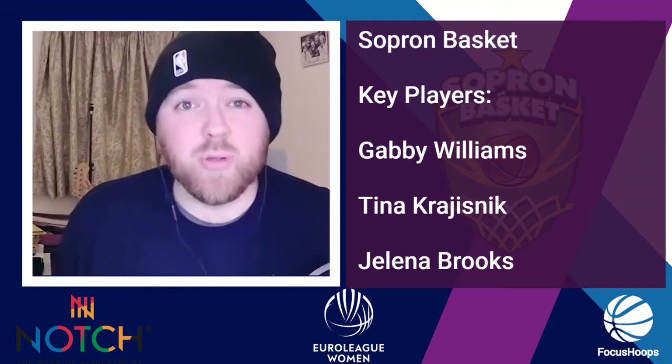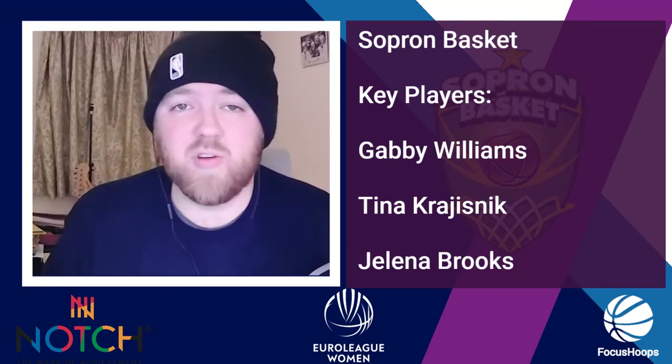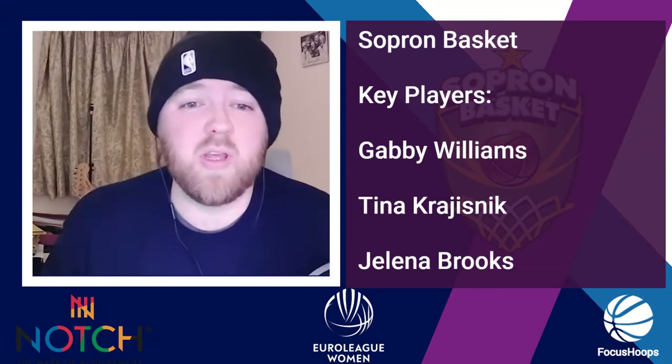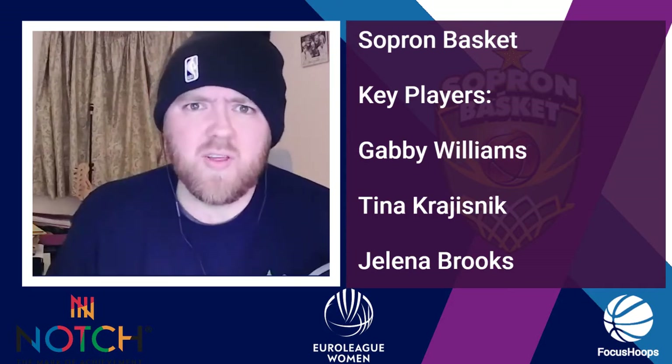Let's look at a couple of their key players. First, Gabby Williams of the Chicago Sky. She is such a consistent performer — 16.5 points per game, 4.5 rebounds, 3.5 assists. She had a 19-5-3 against Bourges. She's been doing everything — huge point scorer and general engine to this team. She's fantastic.